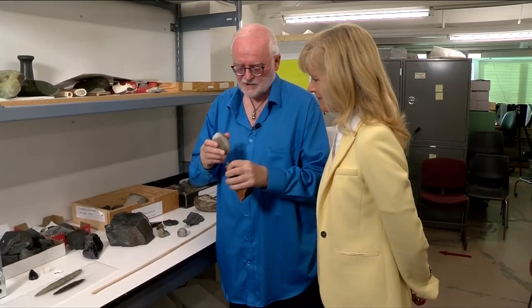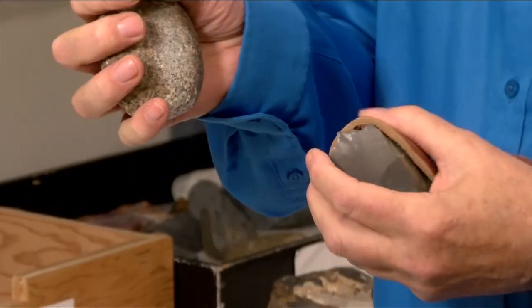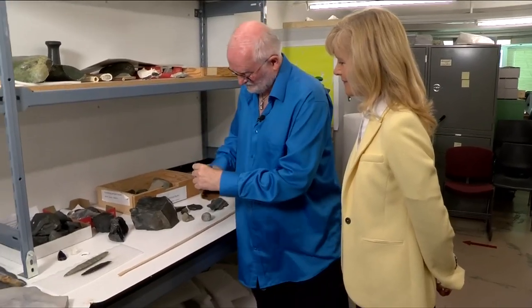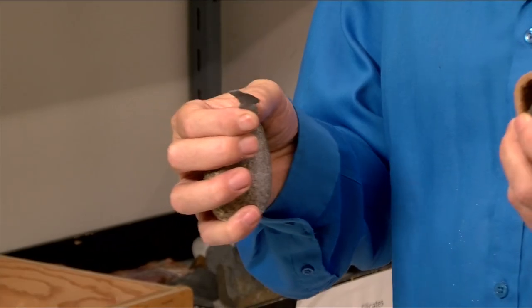What you want is to take a stone hammer like this and knock a flake off. Grant Keddy is the Royal B.C. Museum's curator of archaeology. These little flakes, they're like a disposable blade.